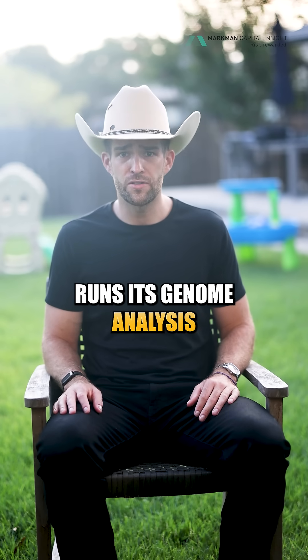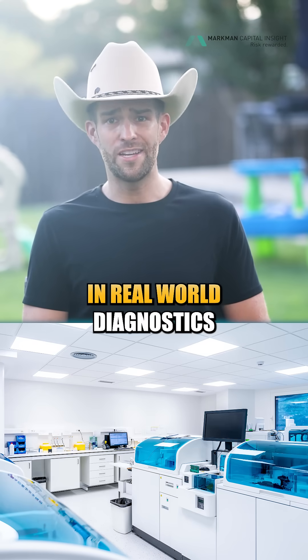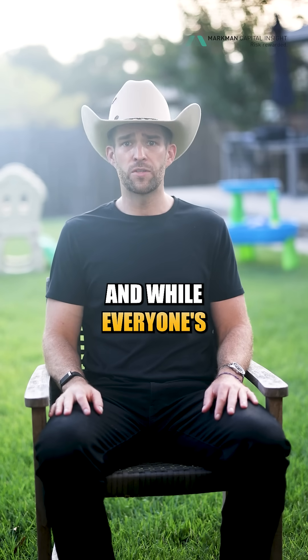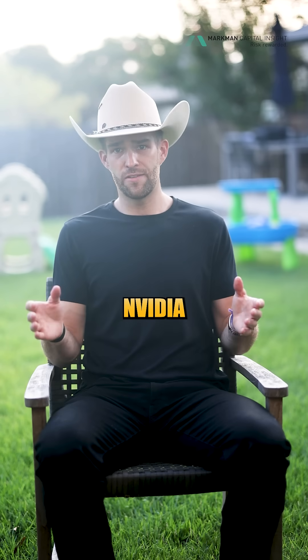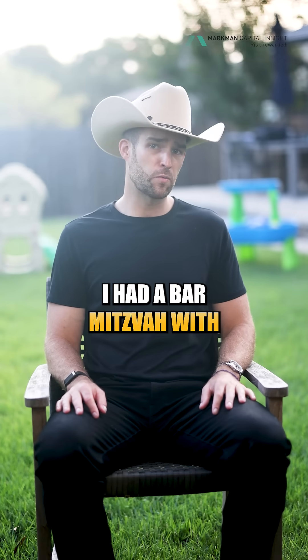Another company runs its genome analysis using Clara Parabricks. Hospitals are rolling this out right now in real-world diagnostics — we're past potential. And while everyone's talking about AI agents, NVIDIA already built one. It's called Isaac. And no, it's not the guy I had a bar mitzvah with when I was 13.